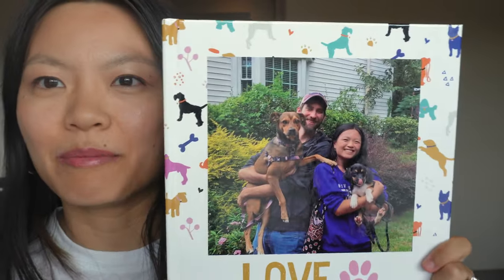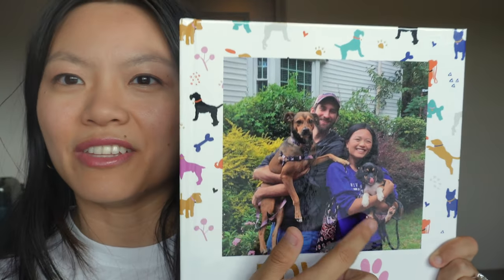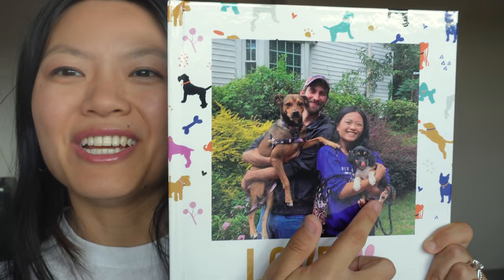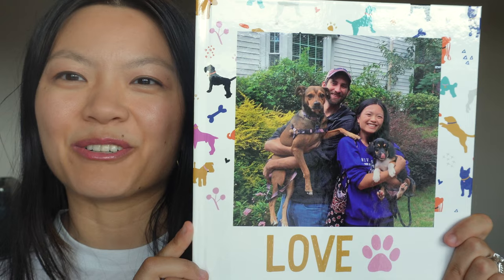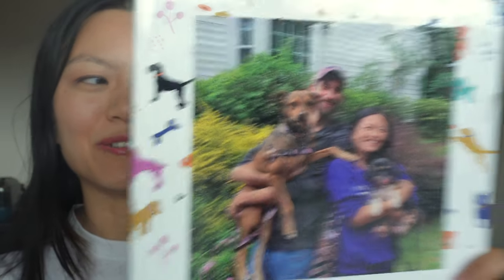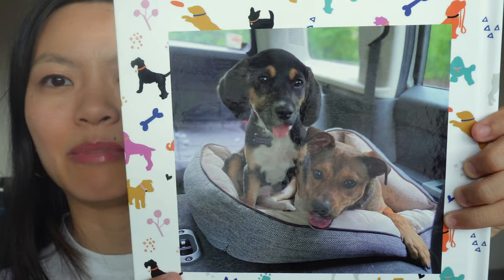Oh my gosh, so this is the cover — that's me and my husband, and then this is our dog Summer, who will be six next month, and this is our dog Poppy. This was back in 2020 when we adopted Poppy — that's the day that we got her. I think the quality is really good. This was taken on my iPhone 11. Most of these pictures are iPhone pictures and I was kind of worried about the quality, but so far it looks so good.